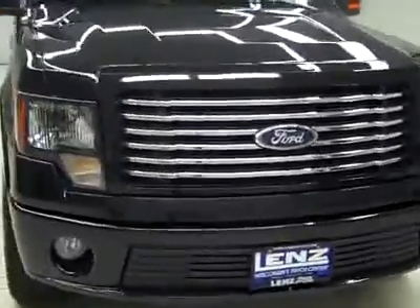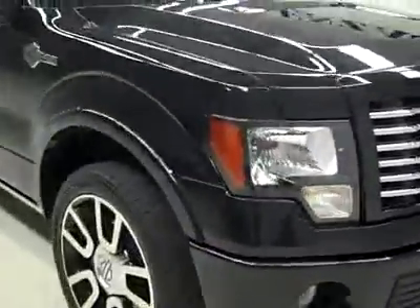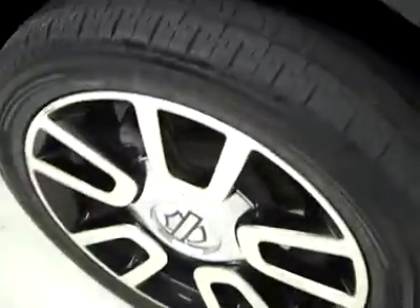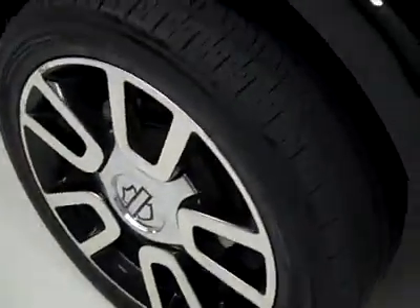This is Stock number K2608, a 2010 Ford F-150 Crew Cab Short Box with the Harley-Davidson package. Color is black, 16,000 miles, 5.4 liter engine. These Pirelli Scorpion Zero tires have probably about 50% of the tread, and it's a one owner vehicle with a clean Carfax.